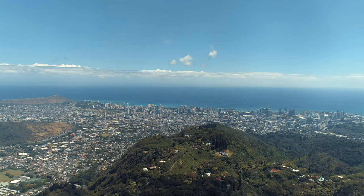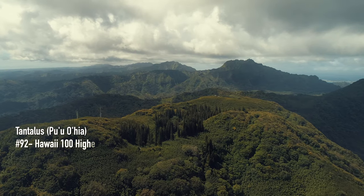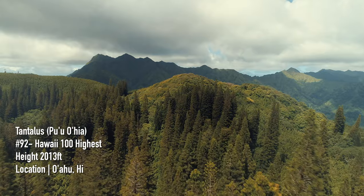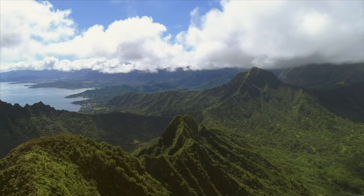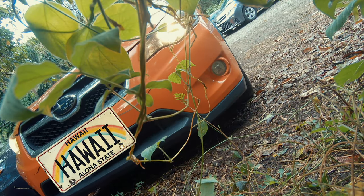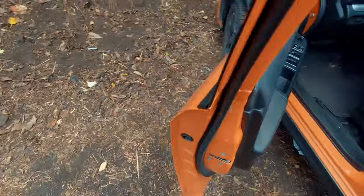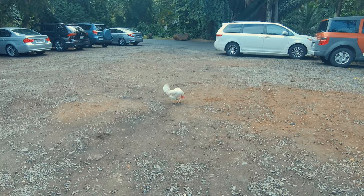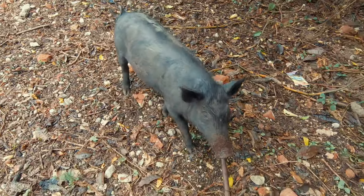This video is brought to you by STALA. Today the plan is to go around the Tantalus loop and make it to the top of the actual Tantalus peak, Hawaiian named Puohia. This is one of the trail running routes where all the trail runners come out to train.